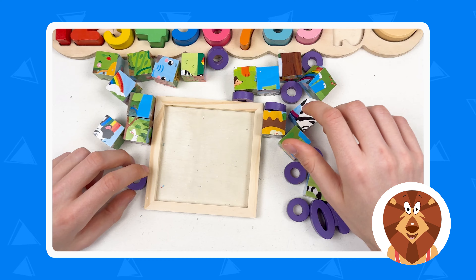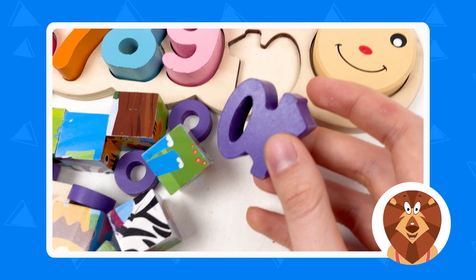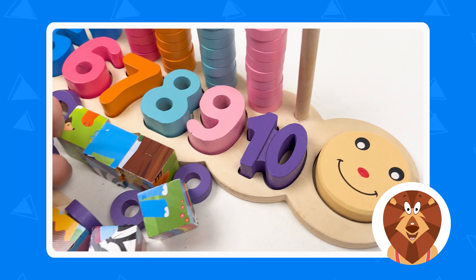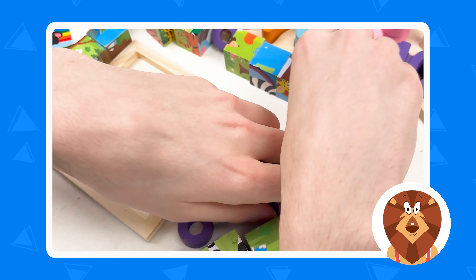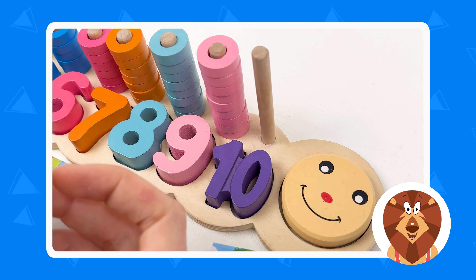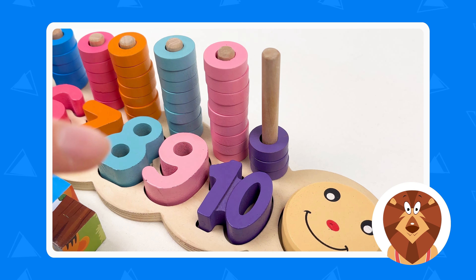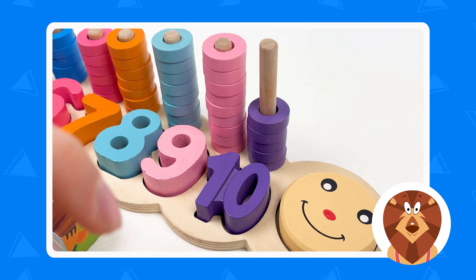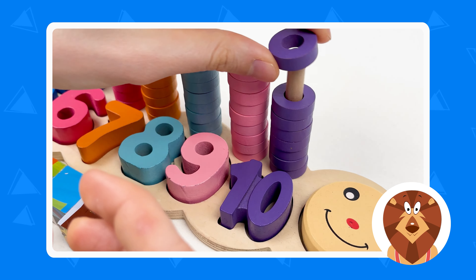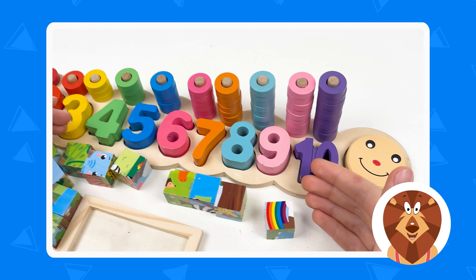The last number is number ten. Here's the number ten — it's violet color. Let's put it here. Now let's take all the violet wheels and put them on the pole. Let's count together: one, two, three, four, five, six, seven, eight, nine, and ten. Well done — we've completed the numbers board!